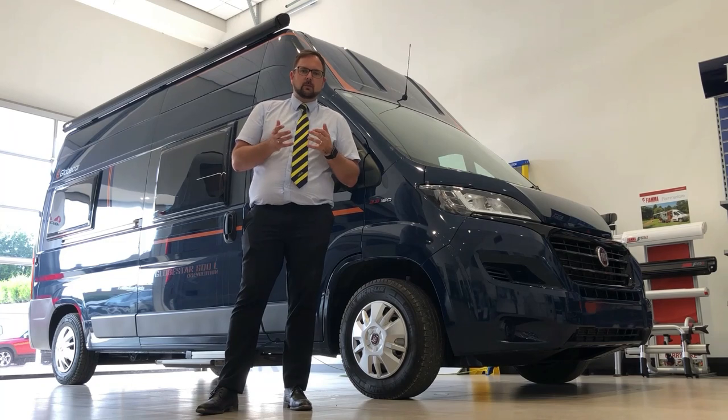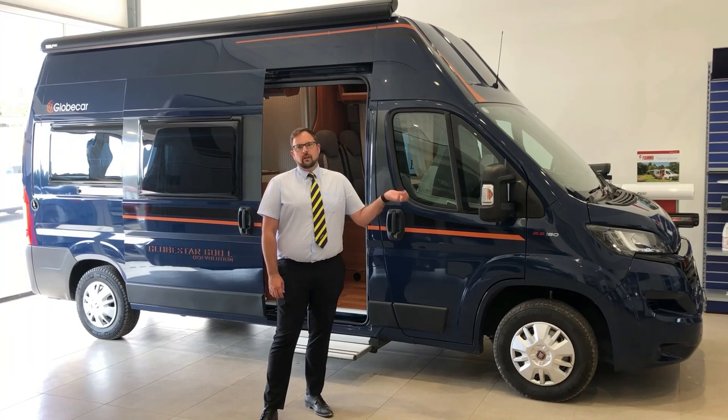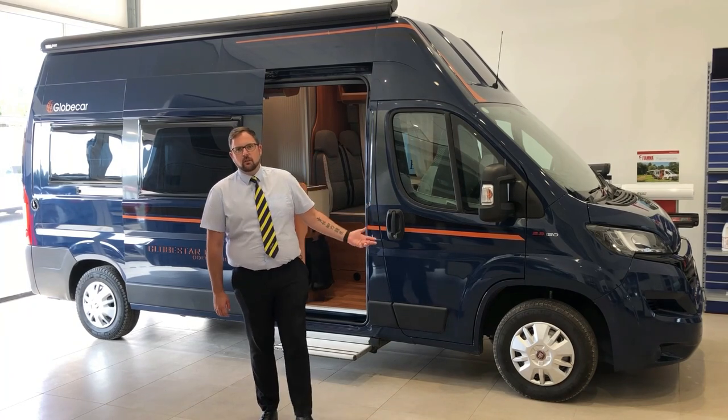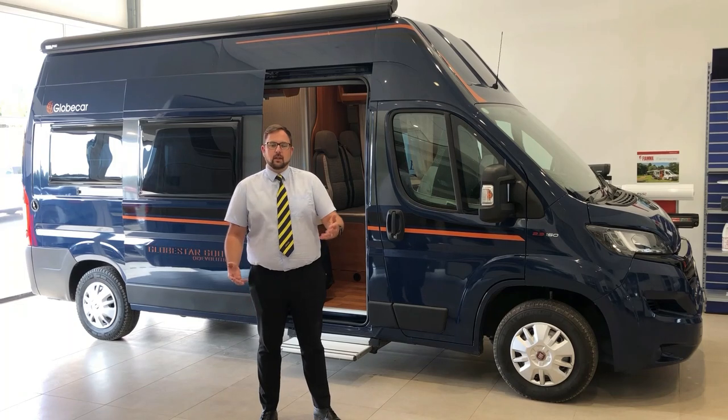It's a really well-specced little van conversion and it has three berths and four travel seats, making it a great tourer with the ability to be used as a day-to-day vehicle. On the exterior of this vehicle, the first thing you'll notice is the deep blue paintwork and the orange graphics, which really is very stylish.